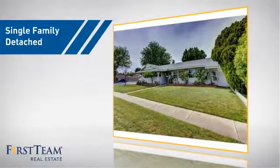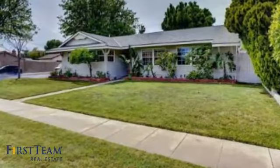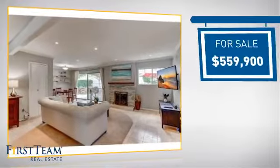This home is a great choice for those looking for comfort, convenience, and the privacy of their own home. And it's located in this area, currently listed at just over $550,000.